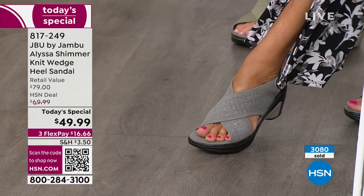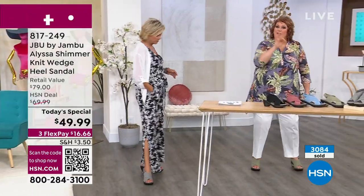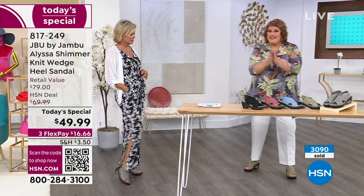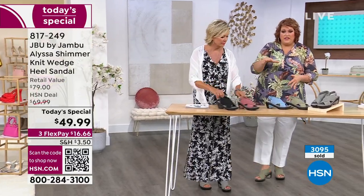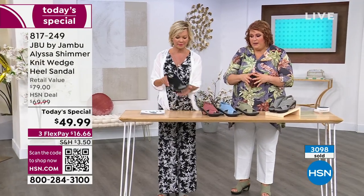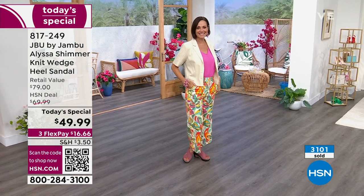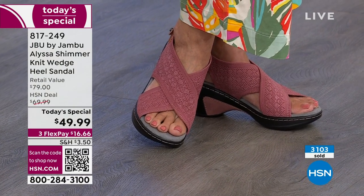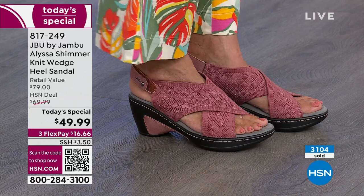The black is the only one that doesn't have shimmer — we needed a classic for business settings, evenings out. But if you love one shoe, if you're going to get the black, pick up another color. If you're going to get the gray because it goes with everything in your wardrobe, pick up the rose so you have that other color to go back to.